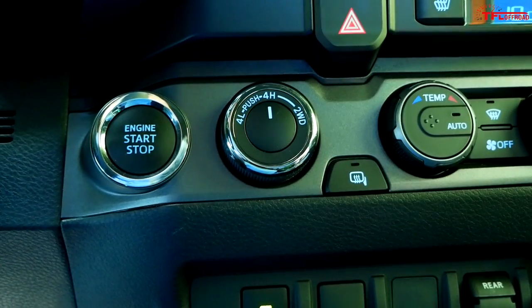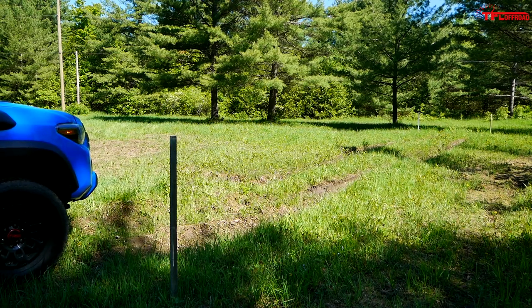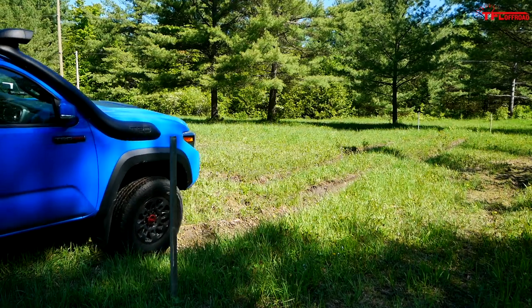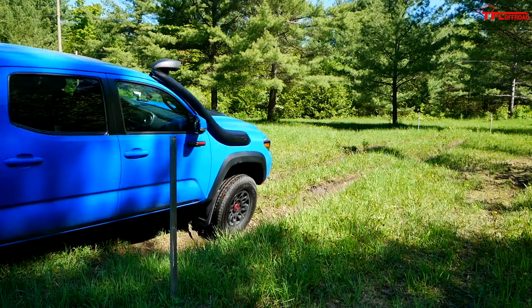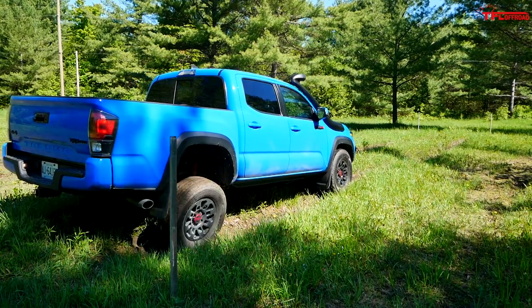Before we get into the deep stuff I want to do some differential testing. In the TRD Pro we have a rear locker but nothing up front; however, this truck does have crawl control, which uses the brakes to split power to the wheel that needs it. We're going to test this with staggered ruts — taking traction away from one tire and giving it to the other, while also testing articulation to see if all four tires stay in contact with the ground.